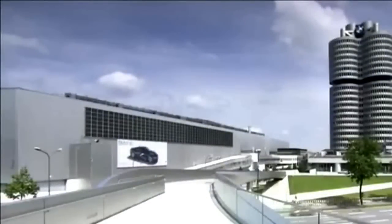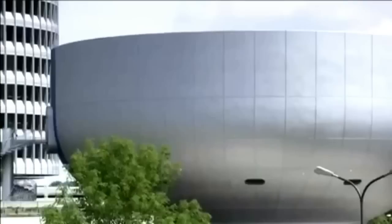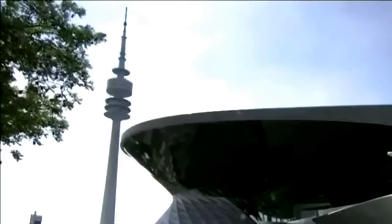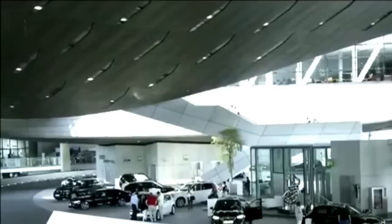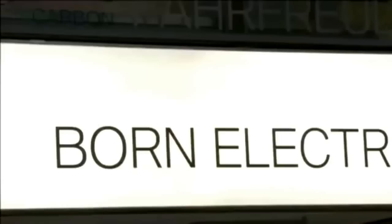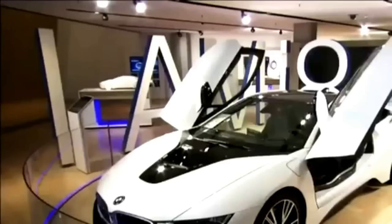The BMW headquarters, known as the four-cylinder, has been a landmark of the Munich skyline since its construction in the 1970s. The bold architecture of the building embodies the company's emphasis on innovation and efficiency. The building houses a multifunctional exhibition space called the BMW Velp, where visitors can get a first-hand look at BMW's latest products like the i8.